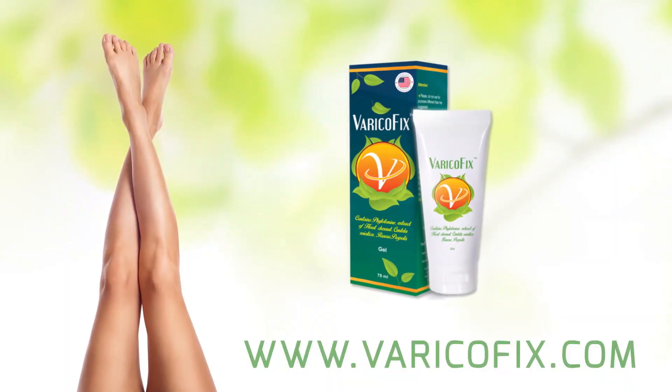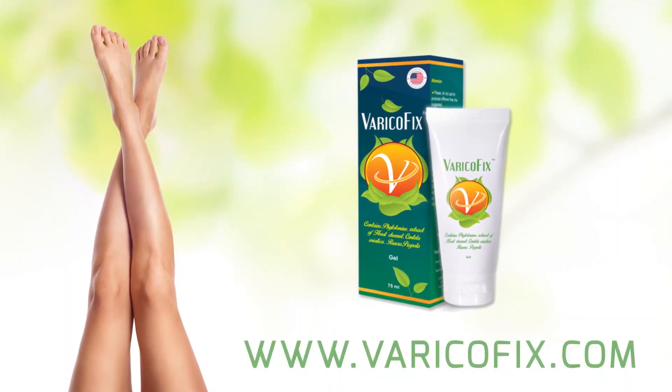Get rid of varicose veins today at www.VaricoFix.com.